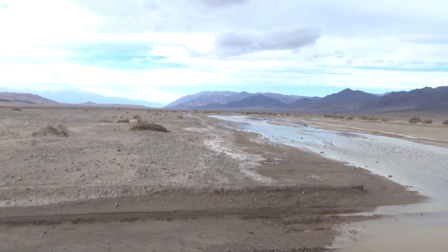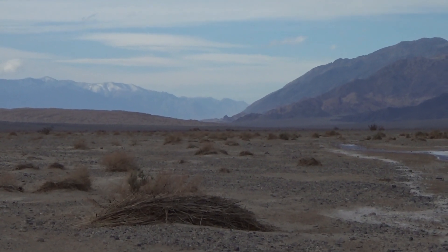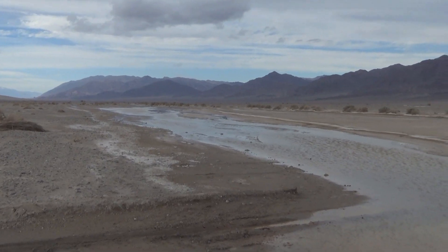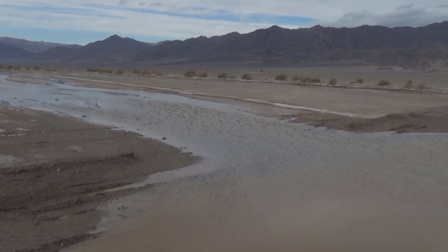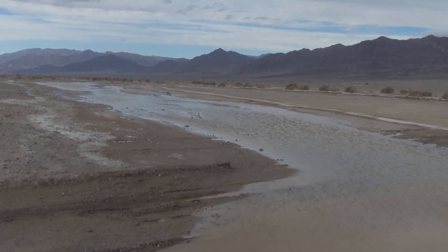The actual low point is out there, but this is all part of Death Valley. The Amargosa River is the underground river that terminates at the low point at Badwater — it's feeding the spring there, basically.